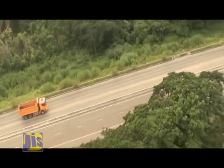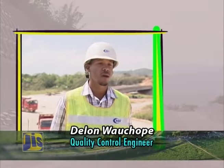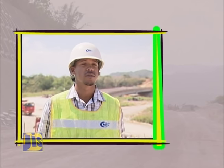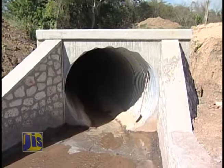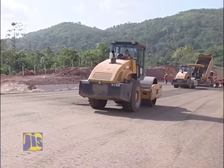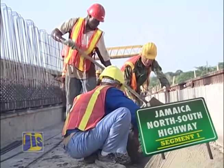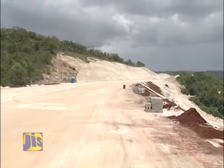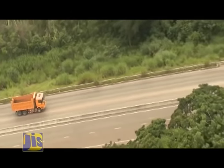Until then, workers are busy paving the way. This is Section 1a. This project starts in Caymanos and is about 16 kilometers. Construction work on this section began in September 2013. Water channels, box culverts, retaining walls, and bridges have been built while the road surface is being laid to international highway standards. This stretch of the highway is divided in two: Section 1a is from Caymanos to Giblatore, near Bog Walk.